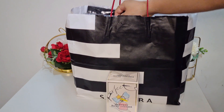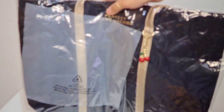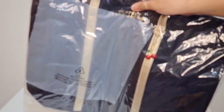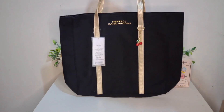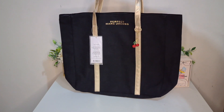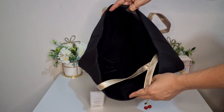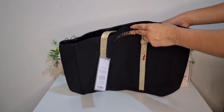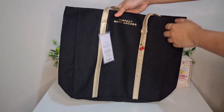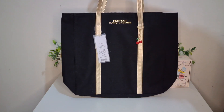First is this Marc Jacobs tote bag. I fell in love with the color, so let me just unwrap this for you. It's a black and gold color combination, which is pretty. It's also a good size so I can put a lot of things inside. It has this bling here, and getting this for free — who can say no?